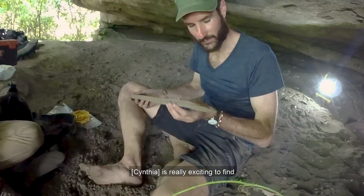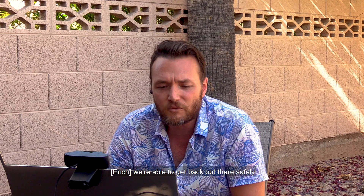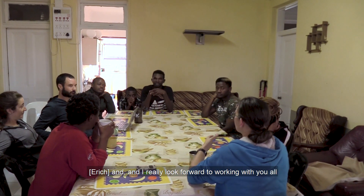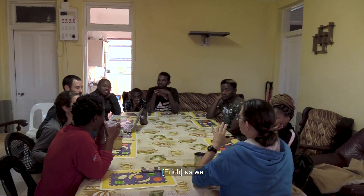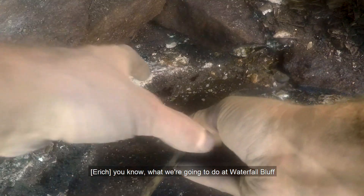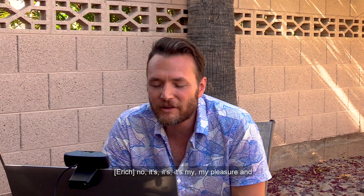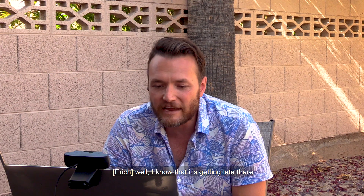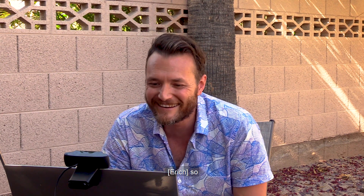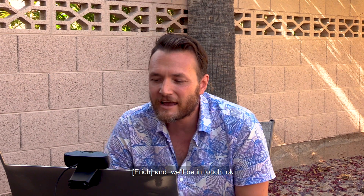I think now all of them have to come to Pondoland with us. When we're able to get back out there safely, we need to bring each and every one of you out there and all sit down together. I really look forward to working with you all as we wrap up this current phase of our research and look to the future — what we're going to do at Waterfall Bluff and even at some of these earlier sites going back upwards of 300,000 years ago. It's exciting. It's my pleasure. Thank you all very much, and we'll be in touch.